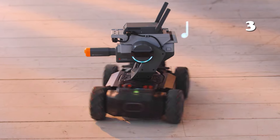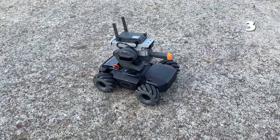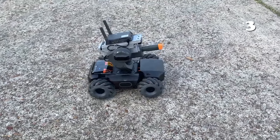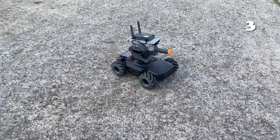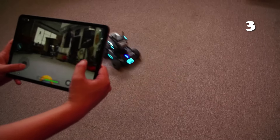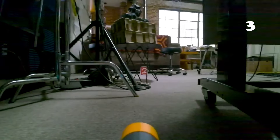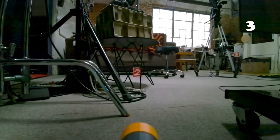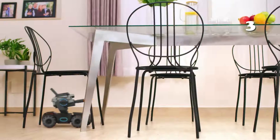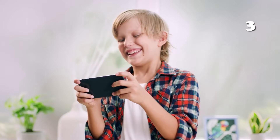The DJI RoboMaster S1 is a powerful educational robot designed to teach programming and robotics through real-world applications. Equipped with a high-definition FPV camera, modular parts, and support for Scratch and Python, it's perfect for building skills in coding, physics, and AI. Its autonomous features such as gesture and sound recognition make it a smart and engaging tool for all ages.